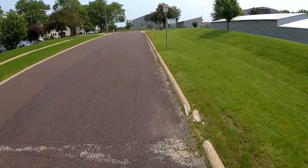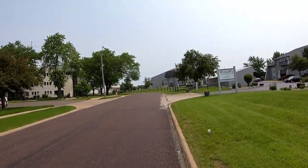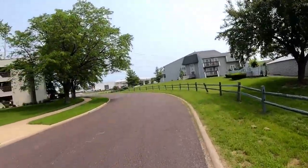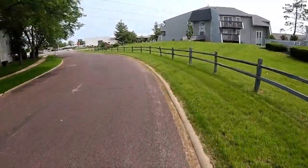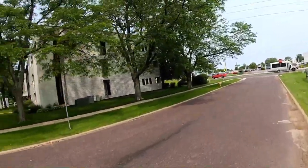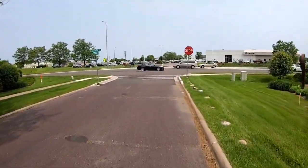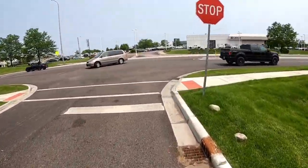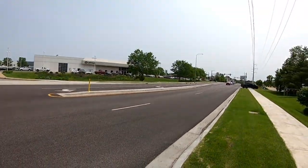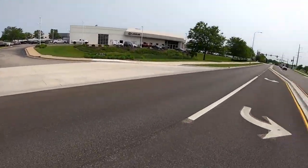I'm standing up right now obviously too. Not an ideal setup for climbing but it works. There's one route I do with a real long incline — it's not a real steep incline but it's very long — and I don't know if I'd want to do that on this thing.